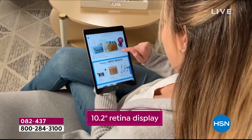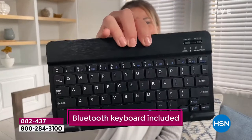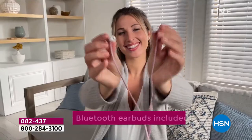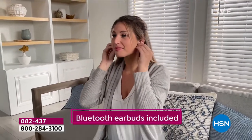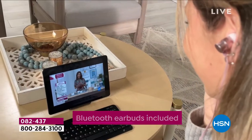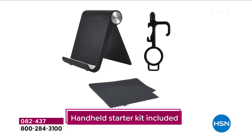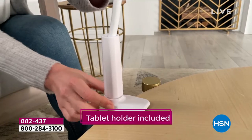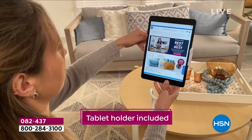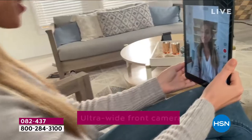Apple iPad 9th generation with that beautiful 10.2-inch retina display. You get the keyboard that comes with it, so whenever you want it to function as a laptop you're able to do so. Need earbuds? It's too loud on that Zoom call or Skype call for work, or you're just watching your favorite show — we've got the earbuds included. We also get a little handheld starter kit so whenever you want to hold your tablet up and be hands-free you're able to do so.